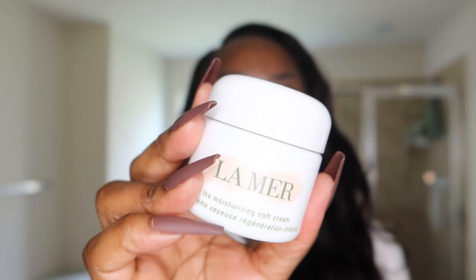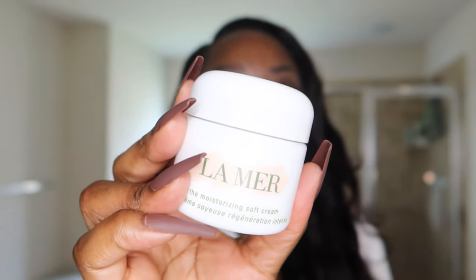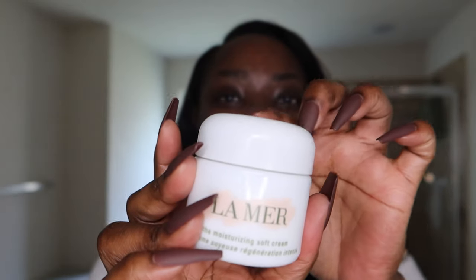Hey, good morning, welcome to my bathroom! Today I'm going to show you my skincare routine. My face is wet so we're going to get into all that. I have combination dehydrated skin and also rosacea. I want to shout out La Mer for sponsoring a portion of today's video — we're going to be talking about the Moisturizing Soft Cream, so stay tuned for when I apply it.